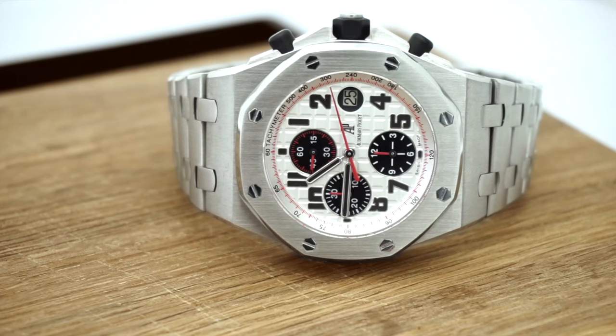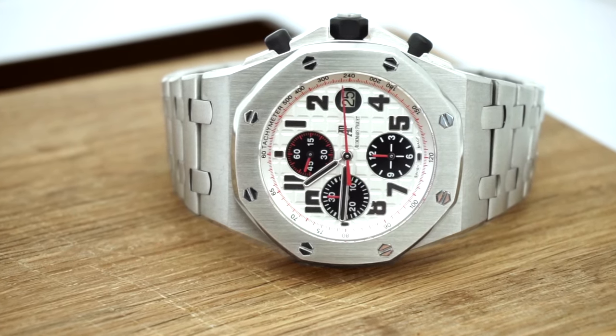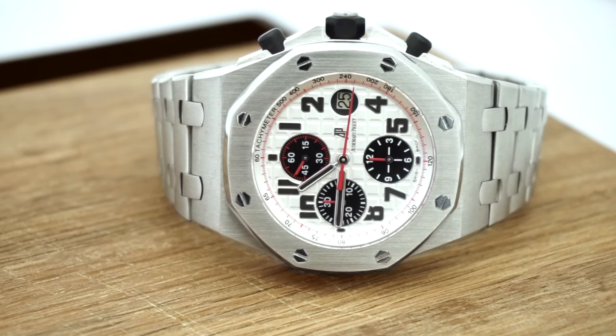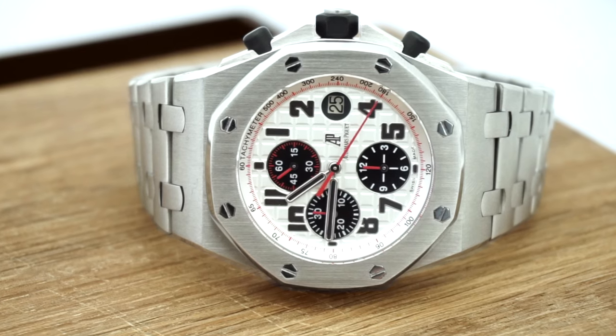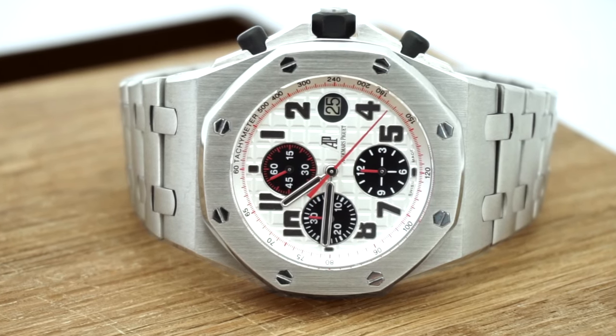As early as 1989, Audemars Piguet already realized that after the boom of the 80s, the new money entering the market — those buying two-tone Rolexes and Day-Dates — AP realized they were missing out on this market. The watch also had to embody notions of masculinity at the time: it had to be big, chunky, and thick — clearly a man's watch. In 1992 came the announcement, and in 1993 the release of the Royal Oak Offshore.